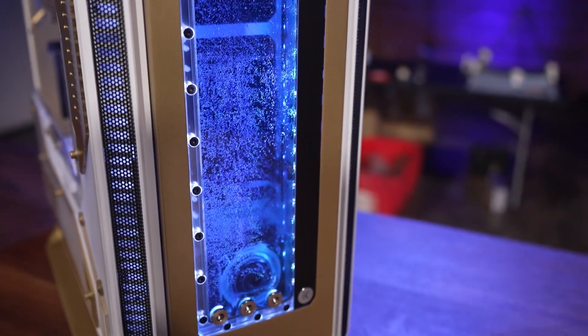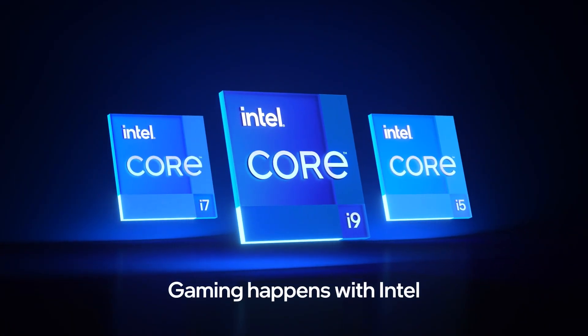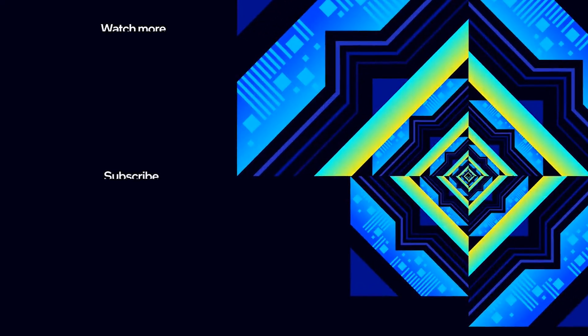Thank you to our Overclock team over there for being absolutely awesome. We'll see you next time. Bye, everyone.